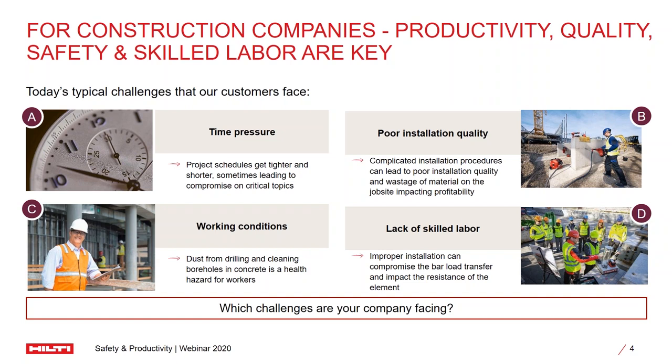Specifically, we always run against the clock — we have significant time pressure and project schedules get tighter. And sometimes we grapple with the challenge of poor installation quality. Sometimes the installation procedures are complex, and these are executed by unskilled labor in many cases. This eventually causes the installation quality to be compromised when we complete the job sites.